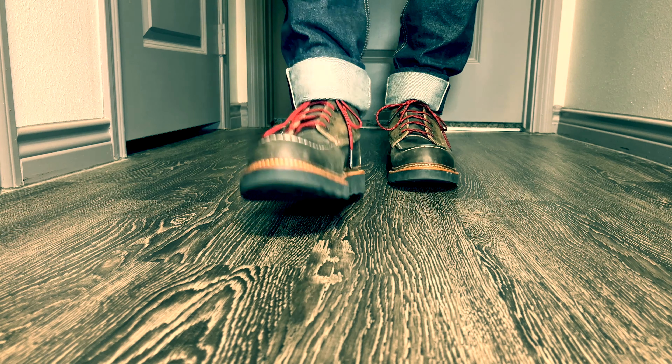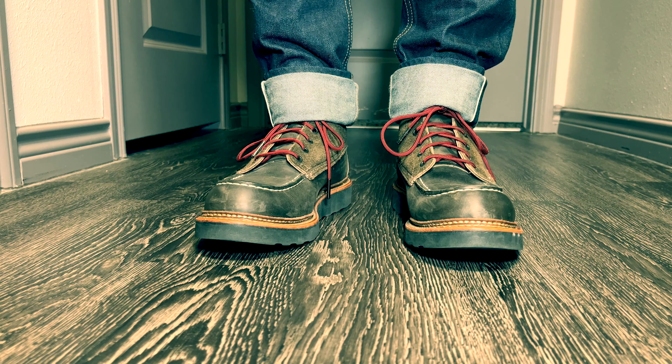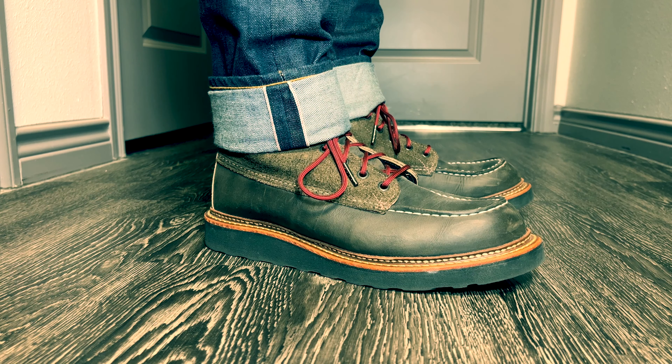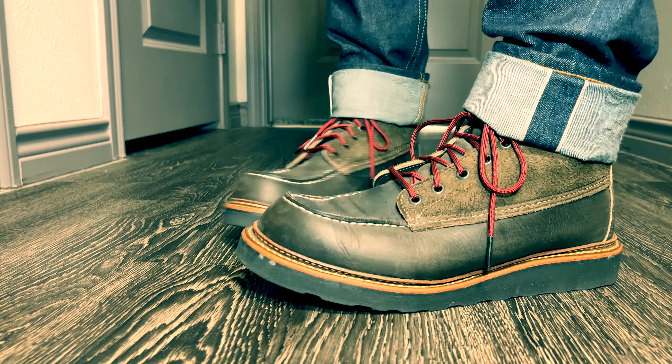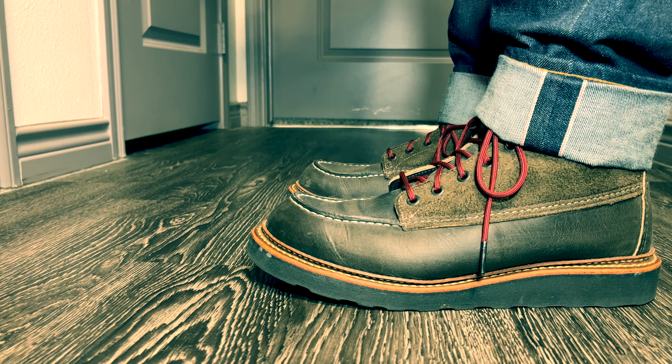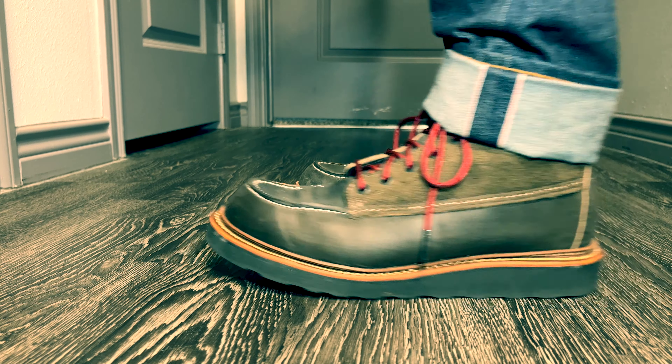Next up is the Red Wing 4325 Mock Toe in a rough and tough leather and rough suede upper with a natural rubber outsole. I've styled these with a pair of raw denim selvedge jeans that, in my opinion, go really good with the work boot aesthetic. MSRP was $280, and if you can find them now, they're well over $300.